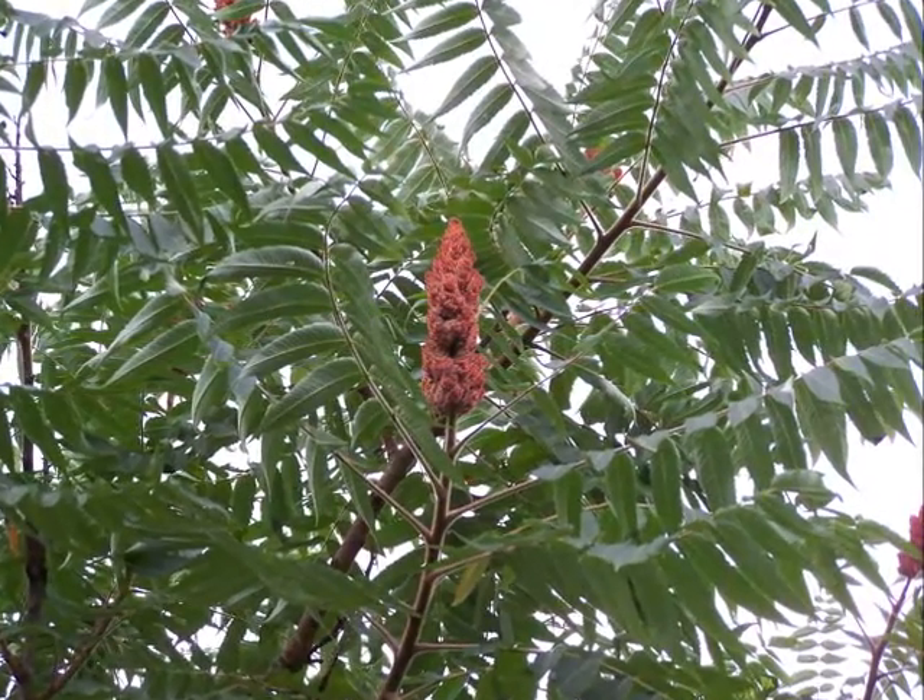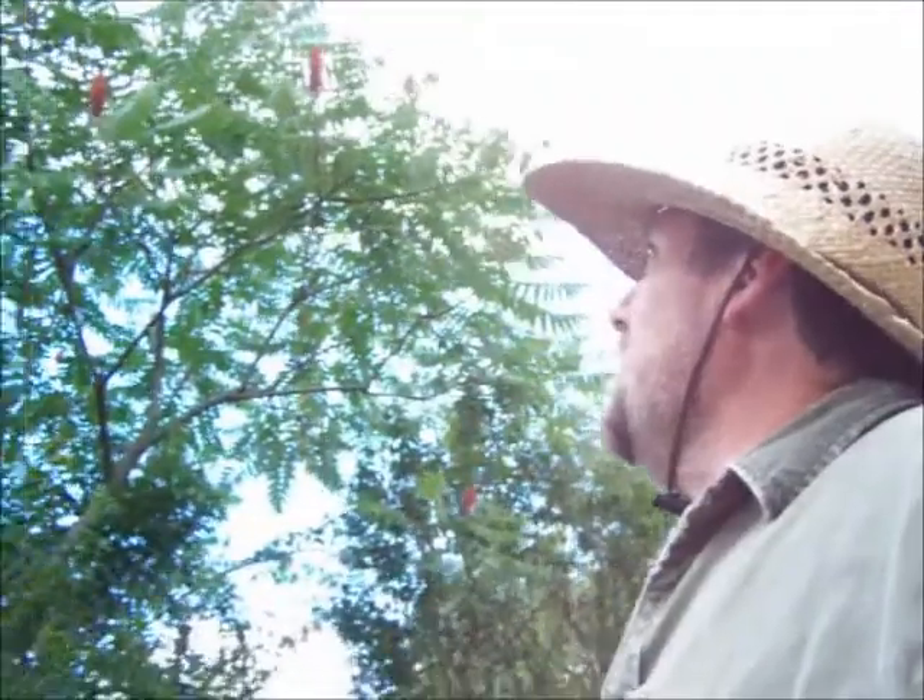This staghorn sumac should still be full of vitamin C to make for some good tea. The way you tell it's staghorn sumac is that below those red berries, the stem is fuzzy — like a stag's horn when he's in the velvet. I'm not going to gather any today but it makes a great tea. You can eat all the sumacs except for poison sumac, and poison sumac looks completely different so there shouldn't be any risk of confusing them. Those berries are also dried and used as a condiment and seasoning as well.